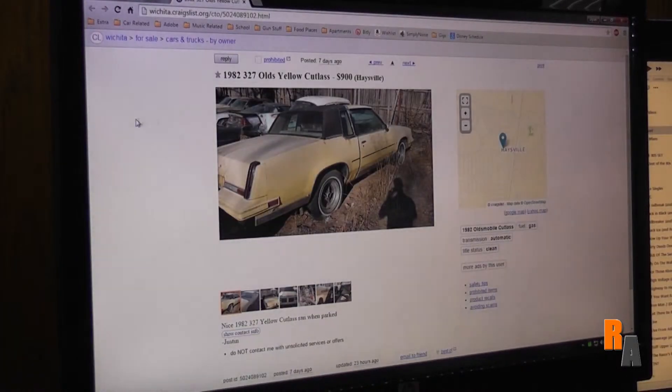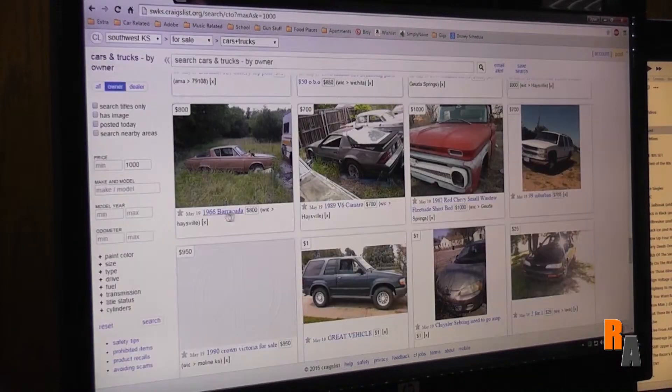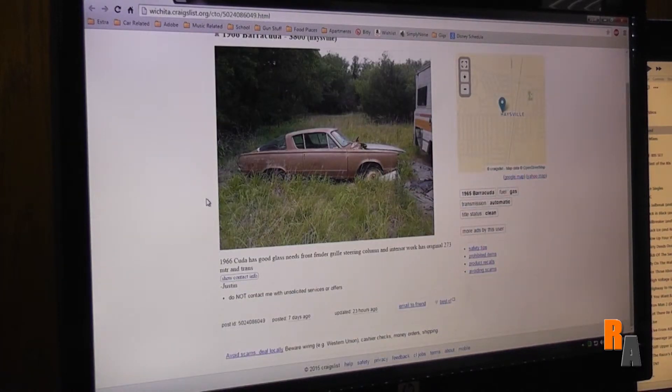Now this is interesting. A nice 1982 327 yellow Cutlass, ran when parked. Is that before people started taking parts off of it? And when was this parked? Oh my gosh, look at that — 66 Barracuda for 800 bucks. Has good glass, needs front fender, grille, steering column, and interior work. Has original 273 motor and trans.